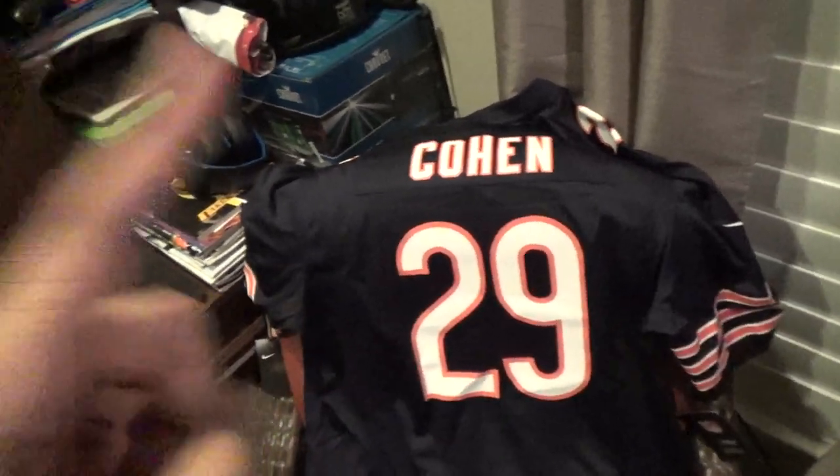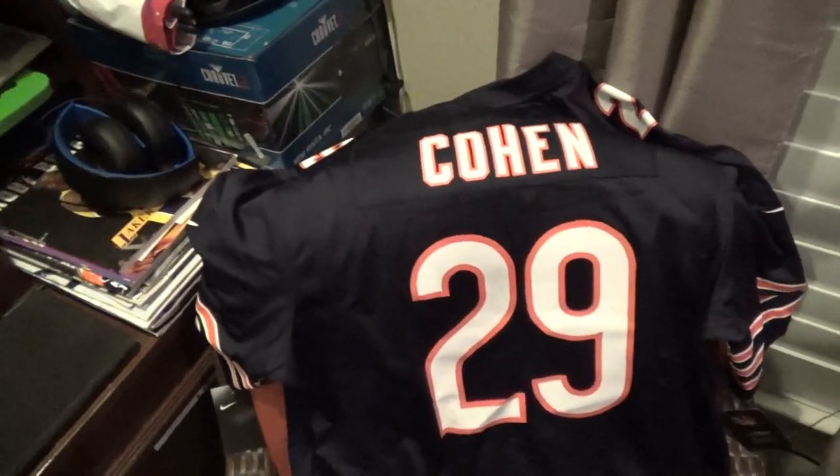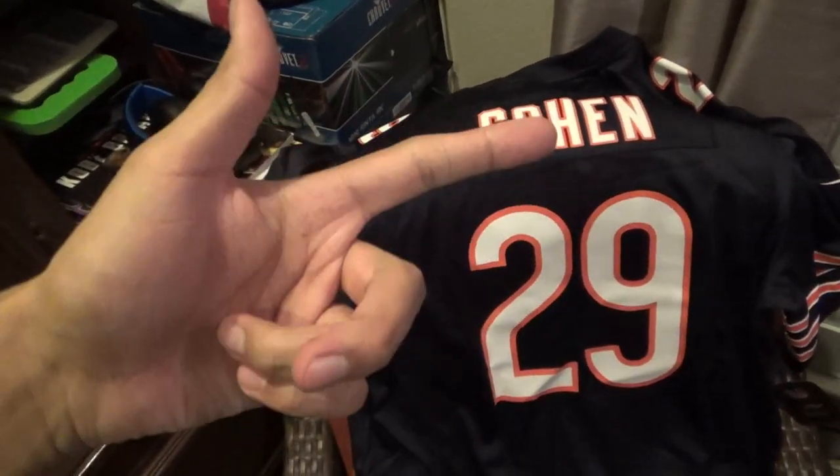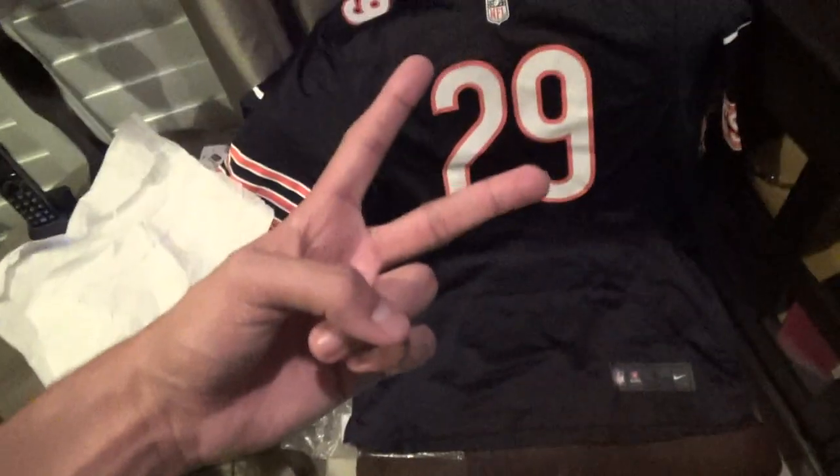Stay tuned for the Air Jordan 11 — I will be copping that this weekend so be on the lookout for that video as well. Drop a like, favorite, and leave a comment below on what you think of this awesome jersey of the rookie running back for the Chicago Bears. That is it — take it easy, stay safe over the weekend, and drive safe. Peace out you guys!